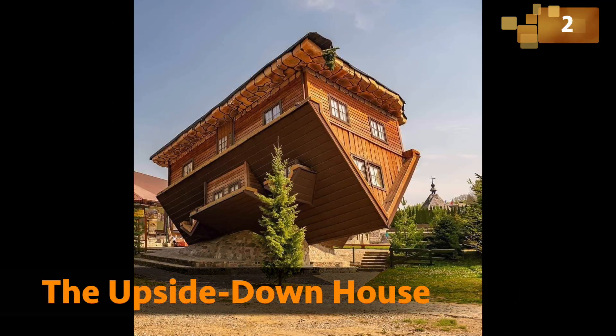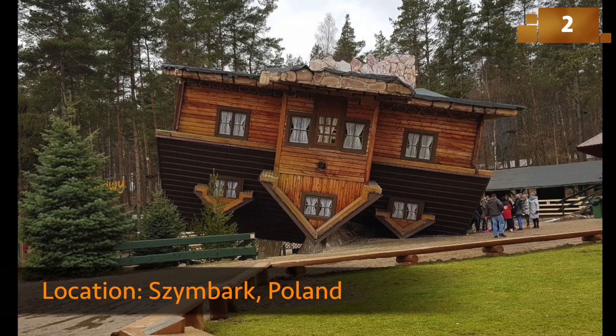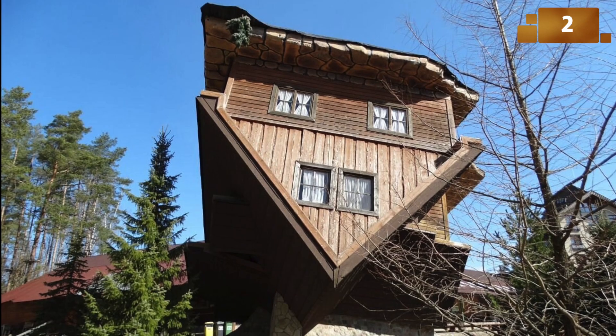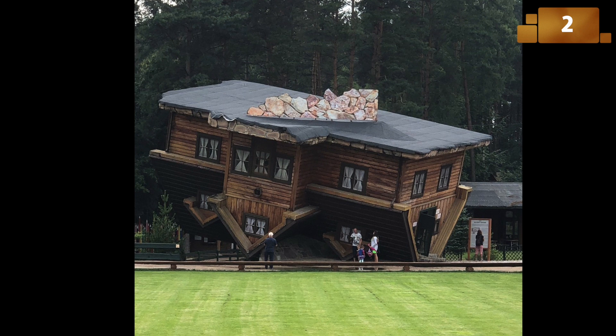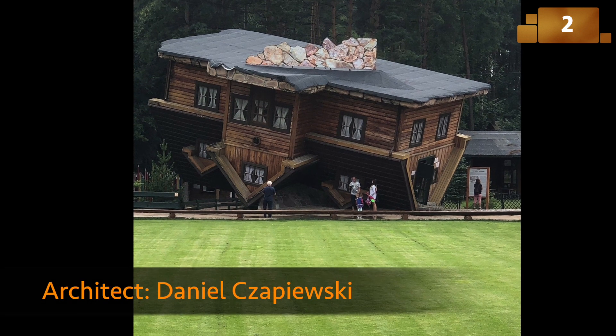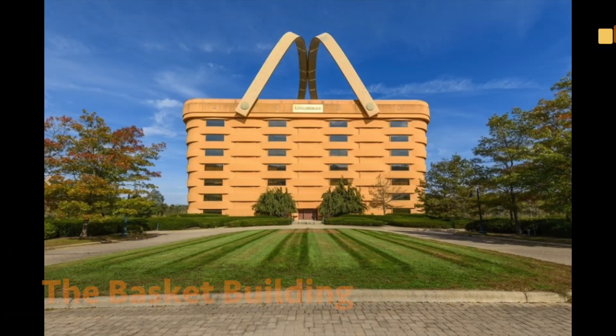Imagine walking into a house where the ceiling is the floor and the floor is the ceiling. The Upside-Down House in Szymbark is a whimsical creation that turns reality on its head. It's not just a quirky tourist attraction — it's a statement about the topsy-turvy nature of our world.